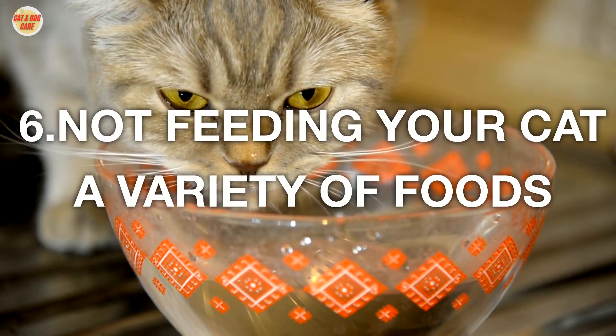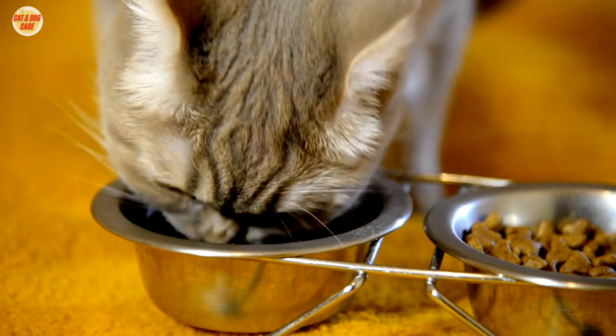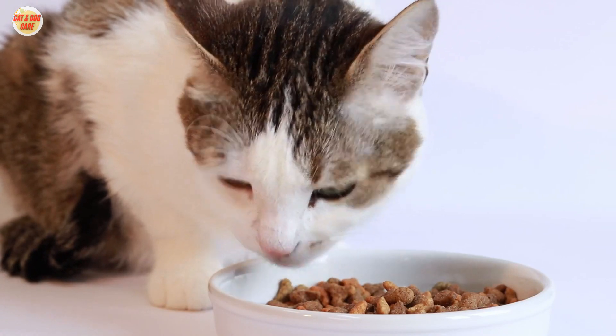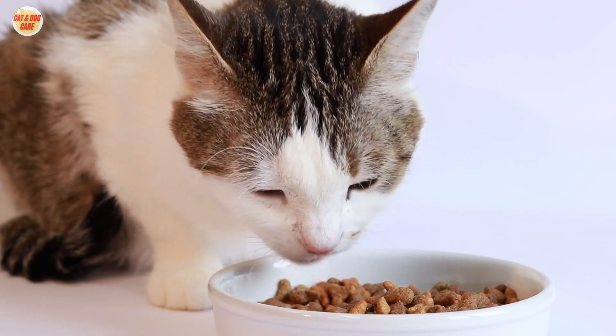6. Not feeding your cat a variety of foods. Cats can become bored with the same food every day. To help keep your cat's diet interesting, offer a variety of different foods, including wet food, dry food, and treats.